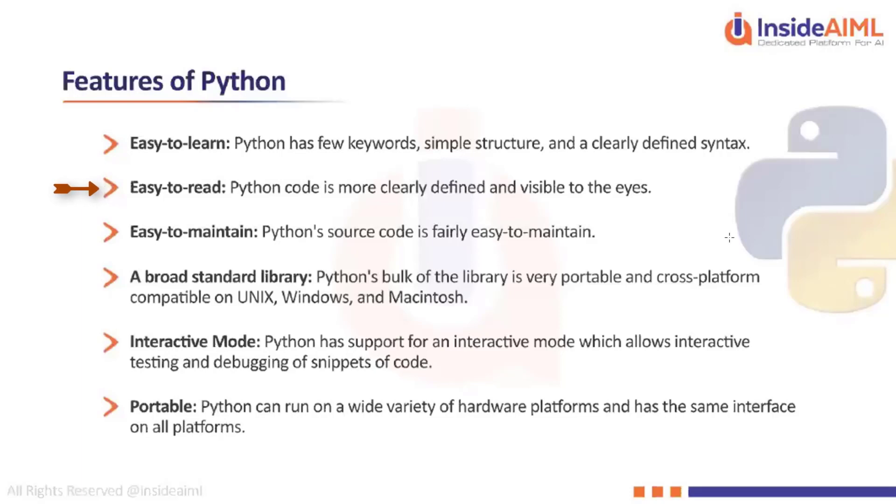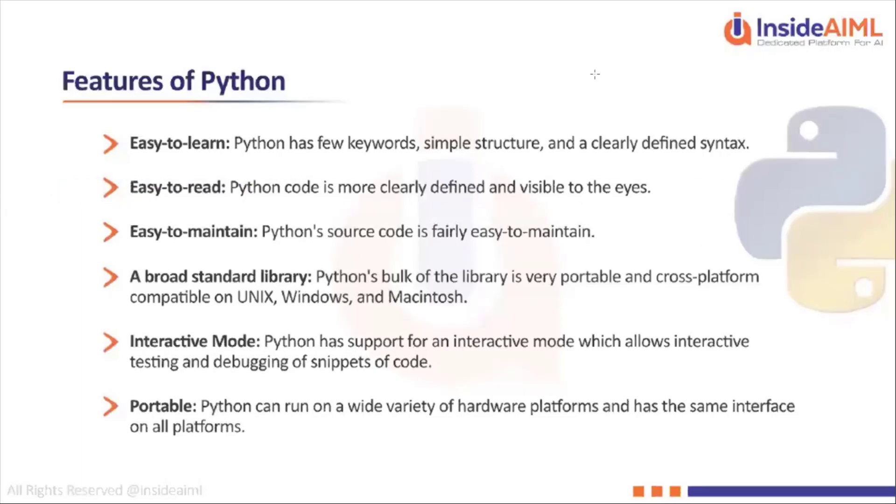The readability is really good in terms of Python. One of the many advantages of Python is that it is very easy to maintain — the number of lines of code in Python is very less compared to other programming languages because of the syntax.